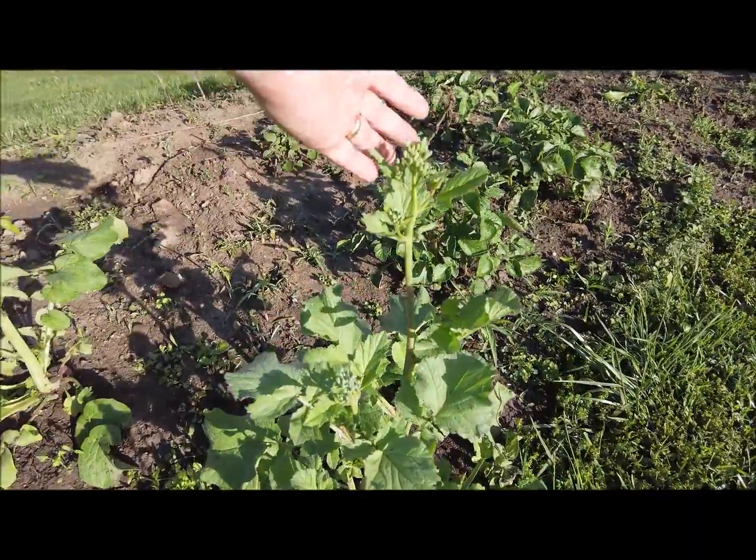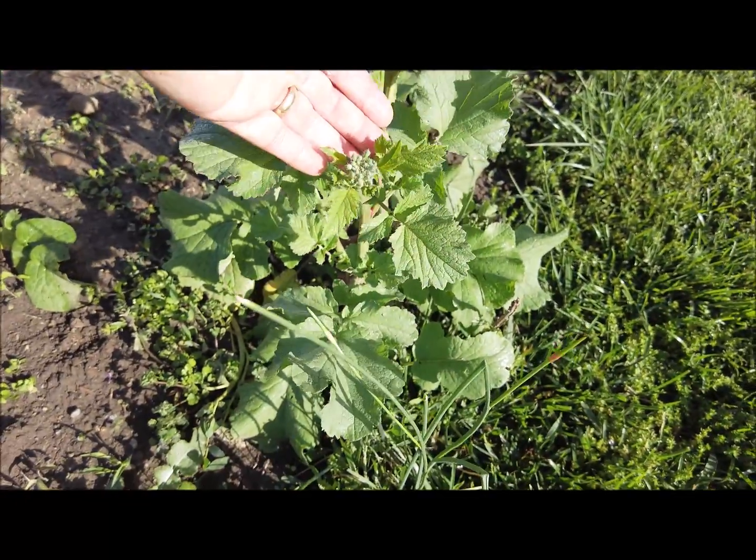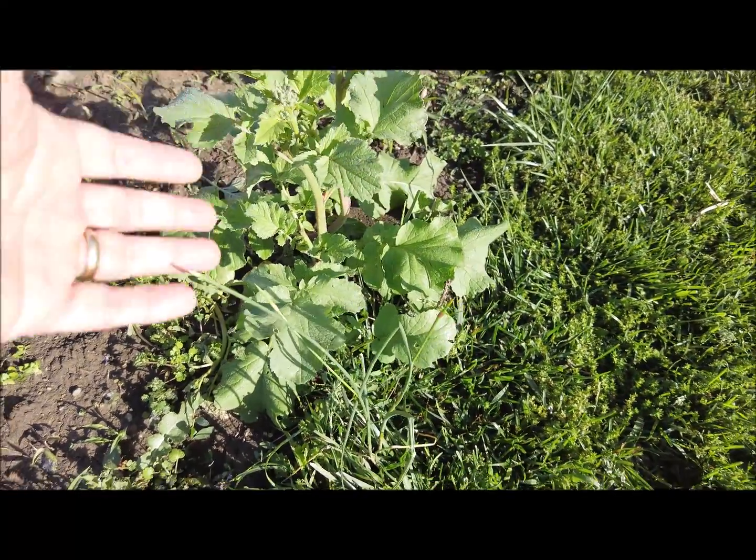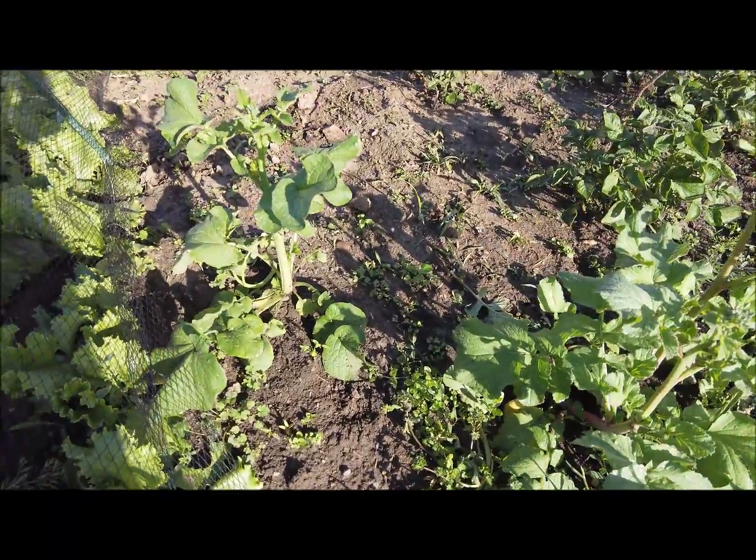Here are my radishes going to seed. I do want to save some pods this year — you can eat the flowers and the pods — but I need more seeds so I'm just going to let these go to seed and hopefully the deer leave them alone.